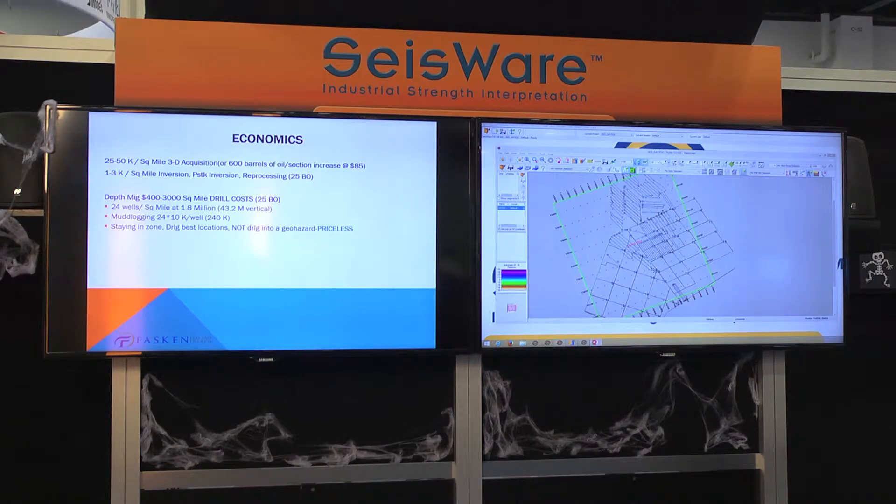One of the reasons this talk really started was because several years ago a lot of companies were questioning the value of 3D seismic in unconventional plays. If we just break it down: to shoot a seismic survey costs approximately 600 barrels of oil. Oil prices have changed, but the point is that for a small price, we can steer our wells better for our targets. We always think about geohazards being deep — basement faulting — but I'm going to show you examples of geohazards in the shallow section at two or three hundred feet that can cause blowouts in your well.